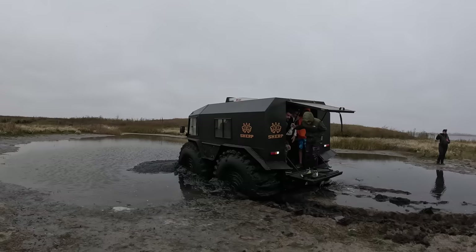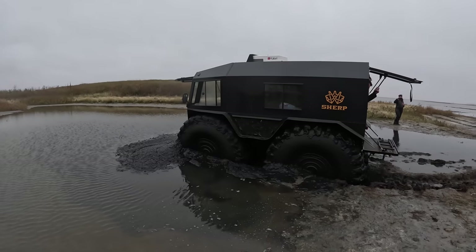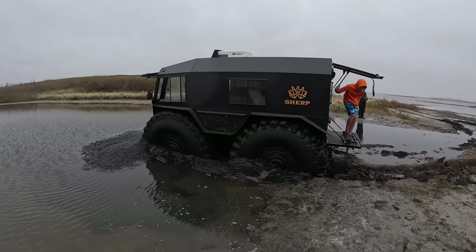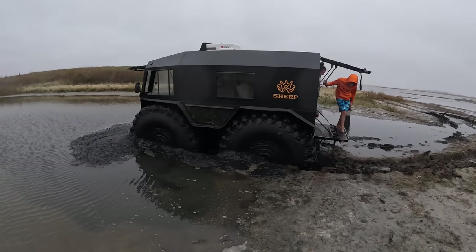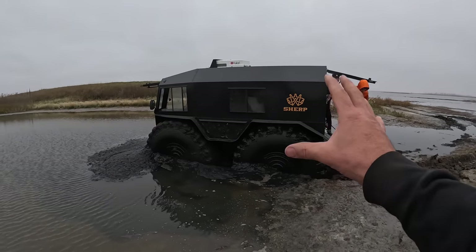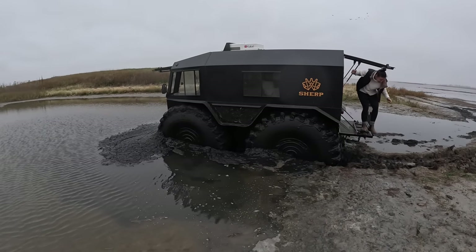Yeah, we're moving. Everyone's like, why don't you air your tires down — because the tires look so pumped up — but if you could see the bottoms, they are completely flat. We're under one PSI right now.